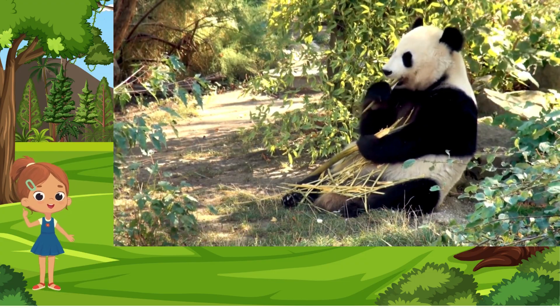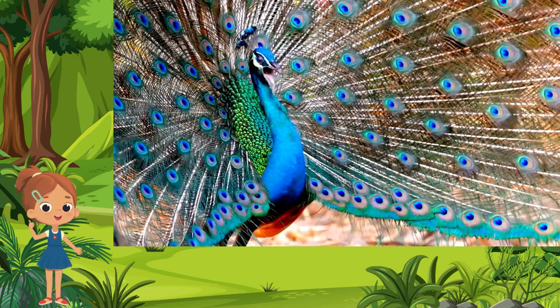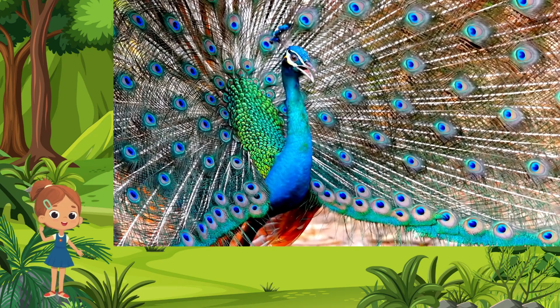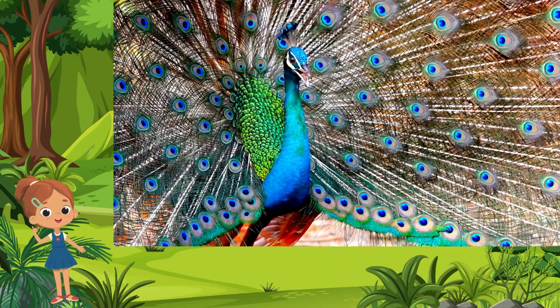Peacock. Strutting through gardens and woodlands, the peacock is a living masterpiece, adorned with a resplendent fan of iridescent feathers. Known for its captivating courtship display, the peacock's vibrant plumage is a testament to nature's palette. Each feather, a kaleidoscope of blues and greens, creates a mesmerizing spectacle.